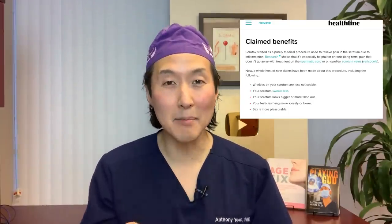Have you heard of scrotox? This is a funny term being used for injections of Botox into your scrotum. When you inject Botox into your scrotum, it can cause the muscles right underneath the skin of the scrotum to relax, which can help smooth the scrotum out and cause it to hang a little bit lower. I'd like to read from an article in healthline.com that explains some of the claimed benefits of scrotox.